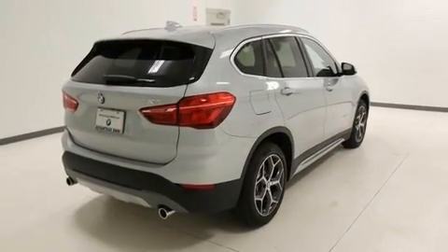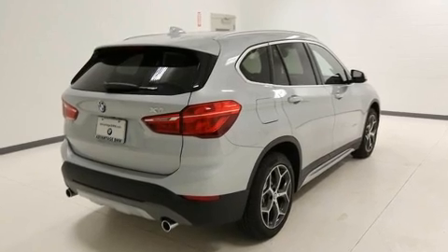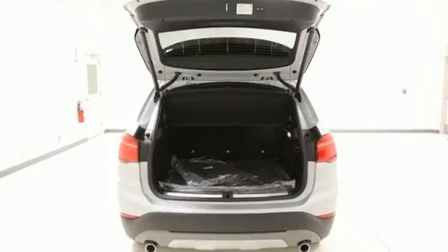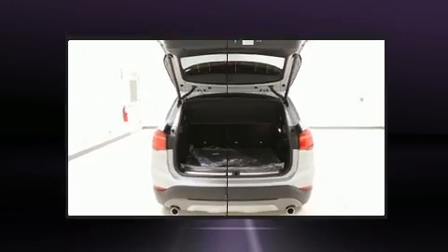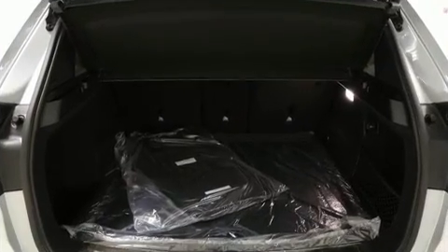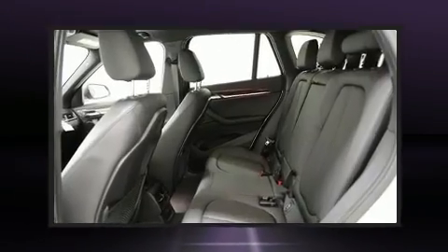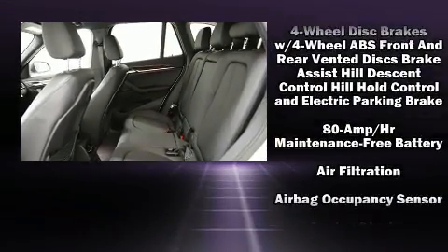This model accommodates five passengers comfortably and provides features such as an outside temperature display, power door mirrors, heated door mirrors, a power rear cargo door, a roof rack, and more.